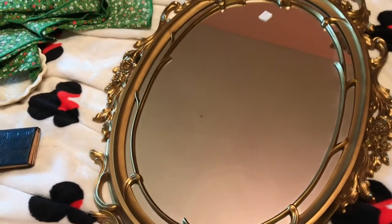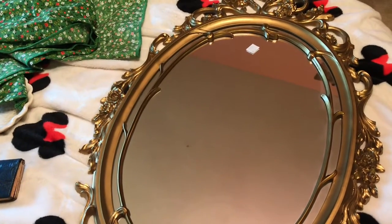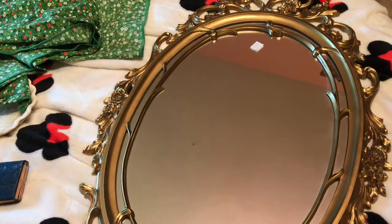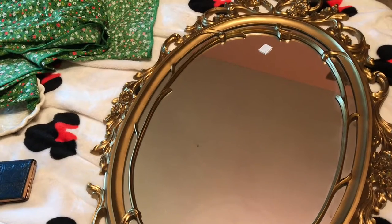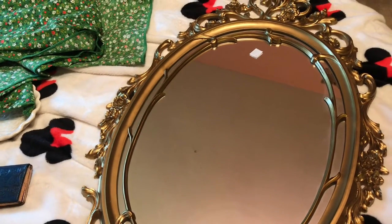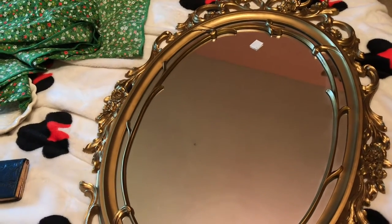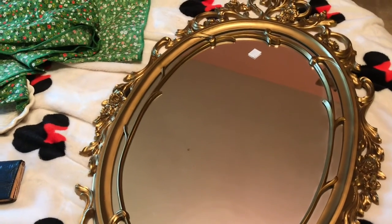If you guys enjoyed this video, I also did a video on my vintage dollhouse barn — I'll link that down below. Please leave me a like and a comment, and thank you guys so much for watching!